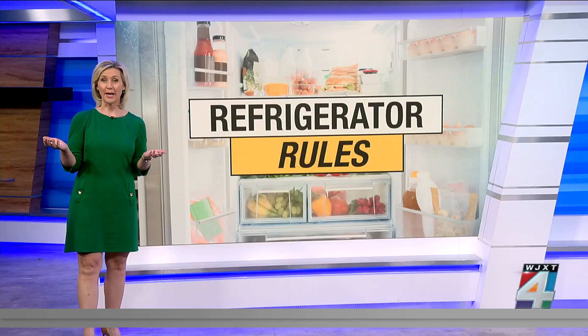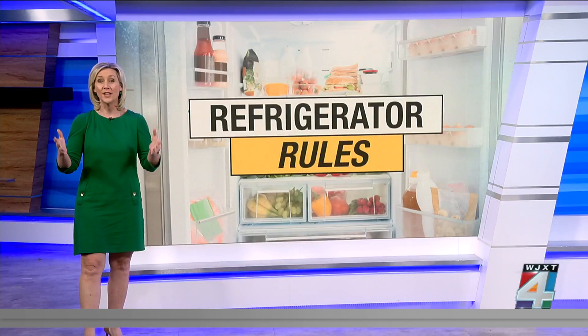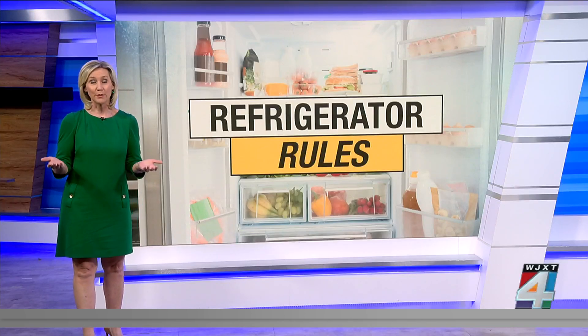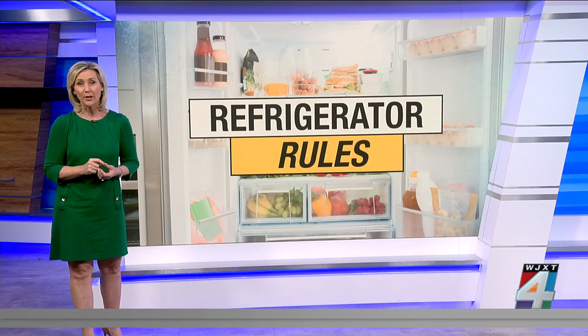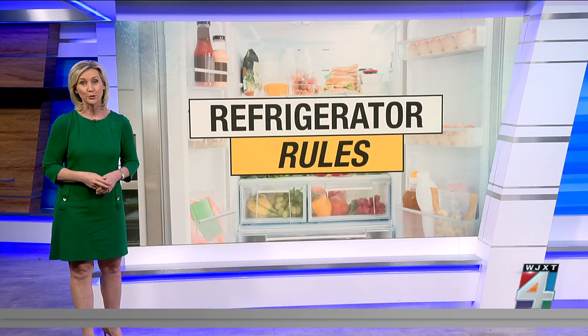An easy way to figure out whether a food should be stored on the counter or in the fridge is to remember where the item was in the grocery store when you purchased it. If it was not refrigerated, it will most likely be fine out of the fridge. For any products in a jar, read the packaging to find the best storage place, but once opened, many canned foods should be refrigerated.